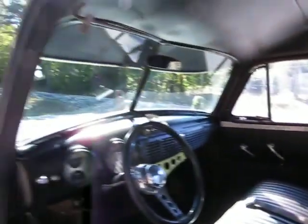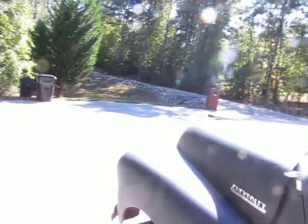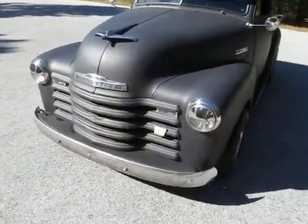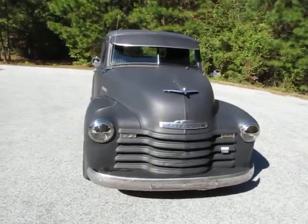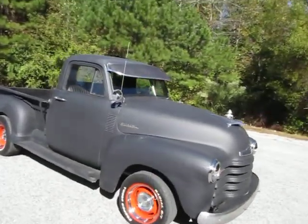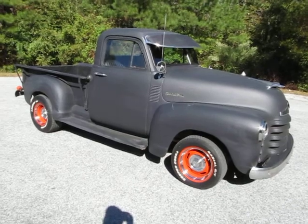The engine runs great, the transmission shifts perfect. I've taken this truck for a few drives and really enjoy it. I love the hot rod look of it — it's done in flat black. I really love the fact that it's got the sun visor on it. Those are really hard to find, and I've had dozens of these trucks over the past few years because they're just such big sellers.